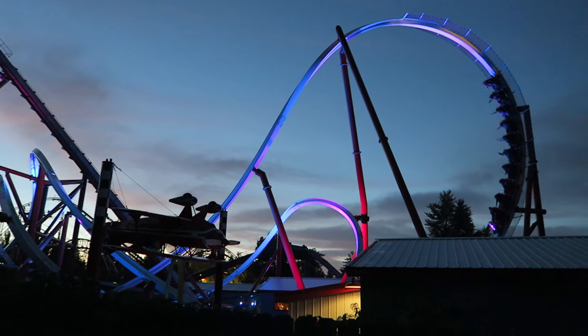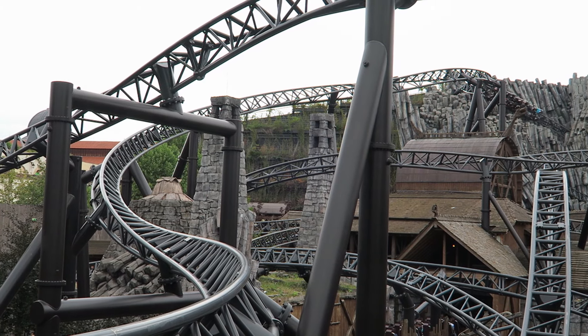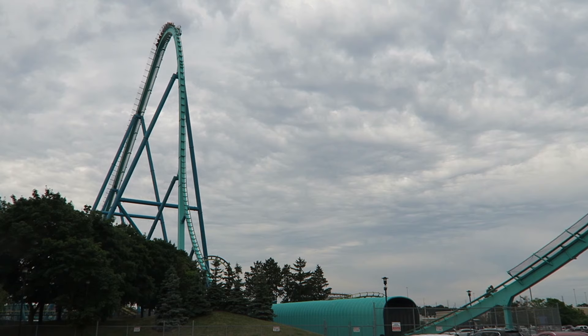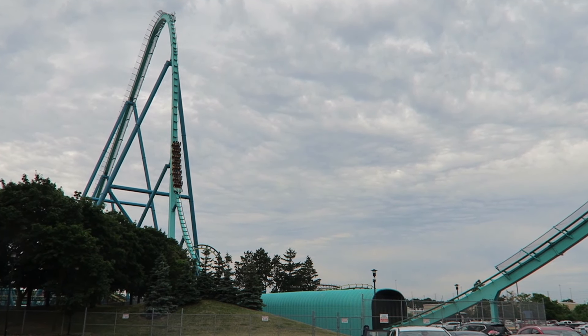When comparing two rides, it comes down to which one I have more fun on. If you want more in-depth thoughts on many of these rides, I already have separate reviews published for most of them on this channel. Also, to avoid being redundant, assume the rides on this list are smooth unless otherwise noted.